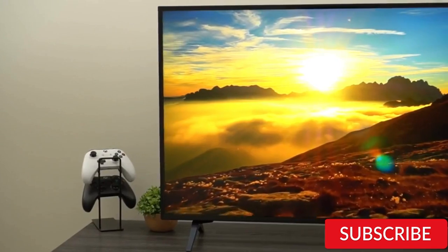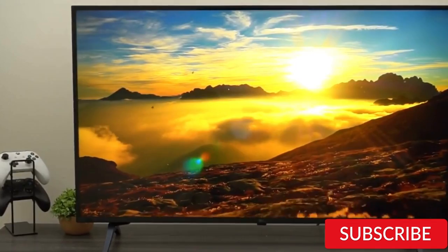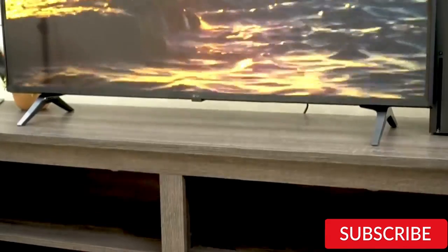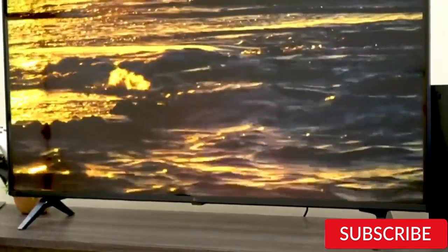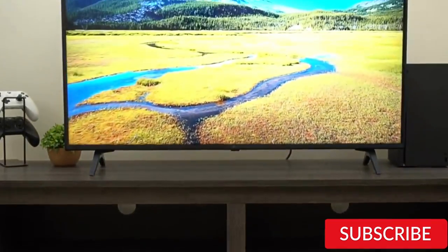Overall, the LG 43-inch Class UQ9000 Series Alexa Built-in 4K Smart TV is a great option for those looking for a high-quality TV with basic smart features. Its picture quality and design make it a solid choice for a primary TV, and its size is suitable for smaller rooms or apartments.